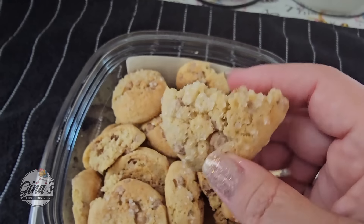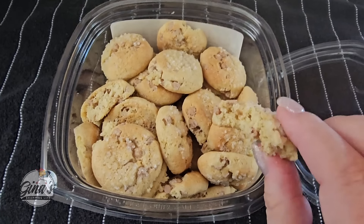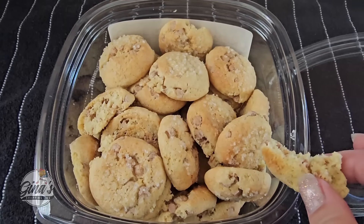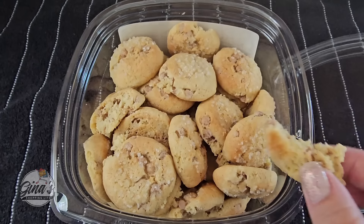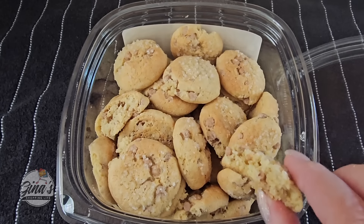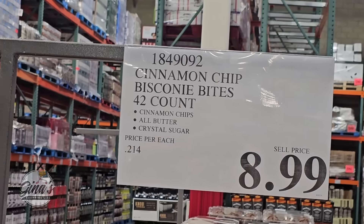Oh, let's try them out — oh my, these are so delicious! I can't just eat one. These are dangerous. I really do like these. If you've tried them, let us know in the comments below. If you love cinnamon, sugar, and butter, definitely give those a try.